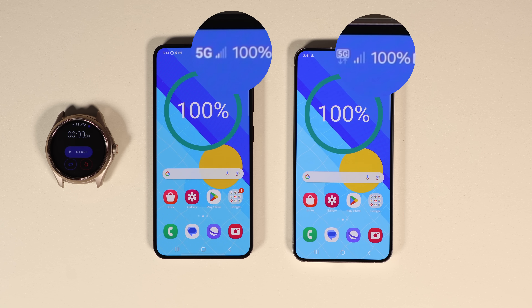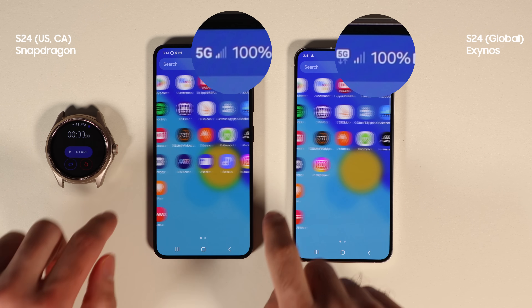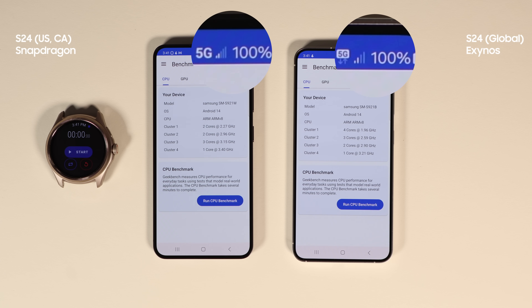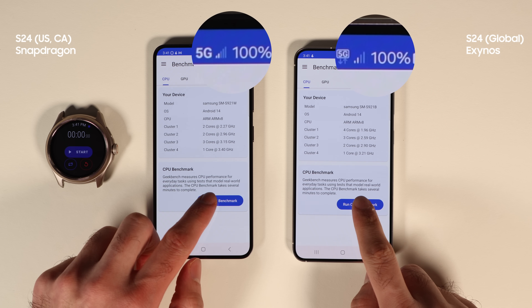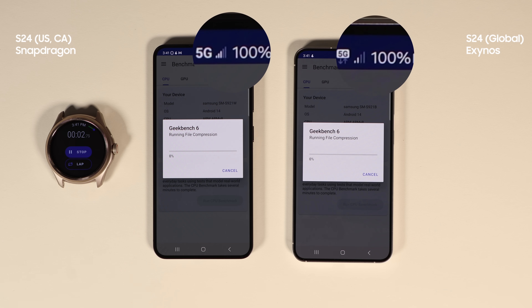Now that both phones are fresh, let's start benchmarking. I will run a Geekbench CPU test. I'm Mo and I am a scientist — I did my doctoral degree in computer science and do lots of A/B testing. Since these two phones are the same, I made sure all other elements such as room temperature, settings, brightness level, and network connections are also the same. The only variable is the chipset. Both phones are new; Exynos is 3 weeks old and Snapdragon is 1 week, and the batteries are calibrated.